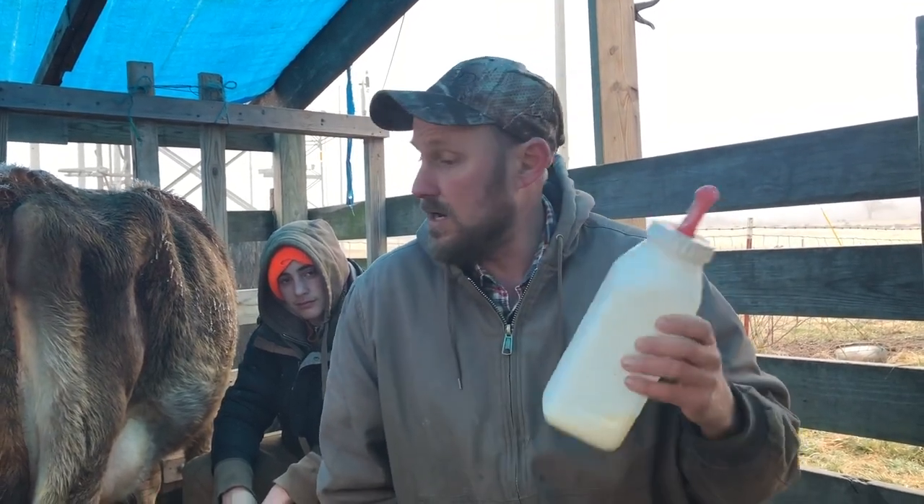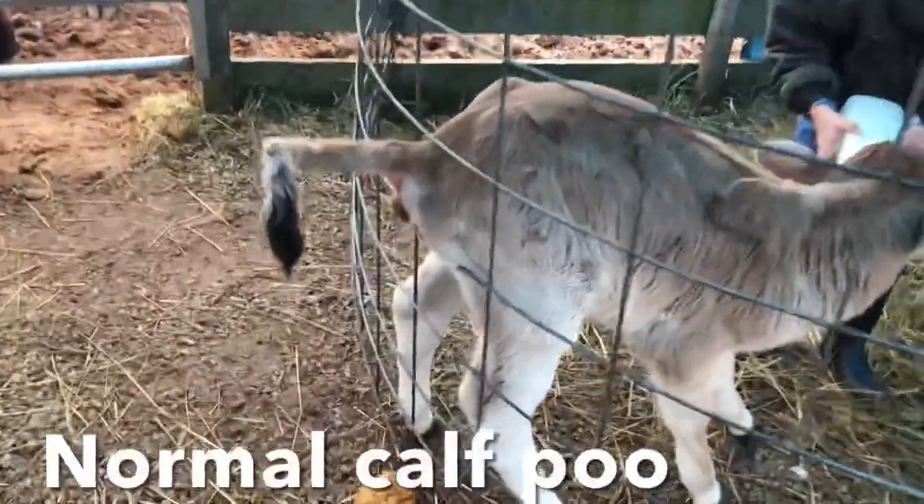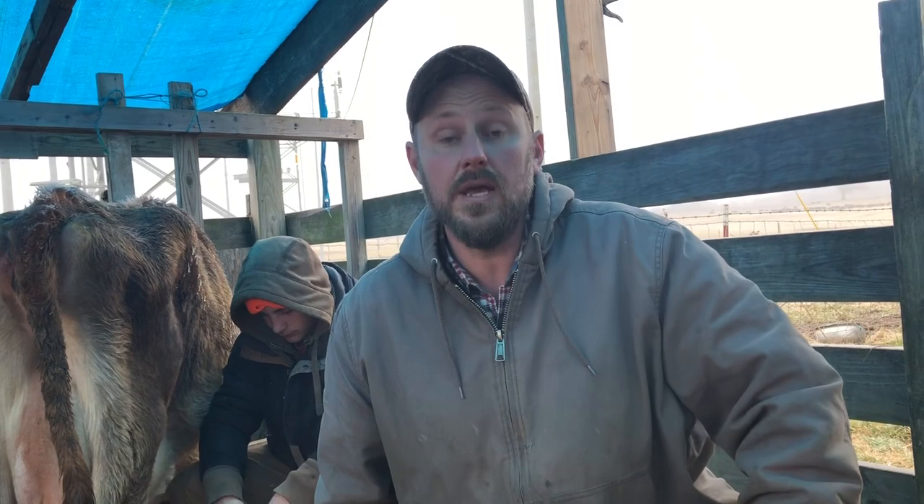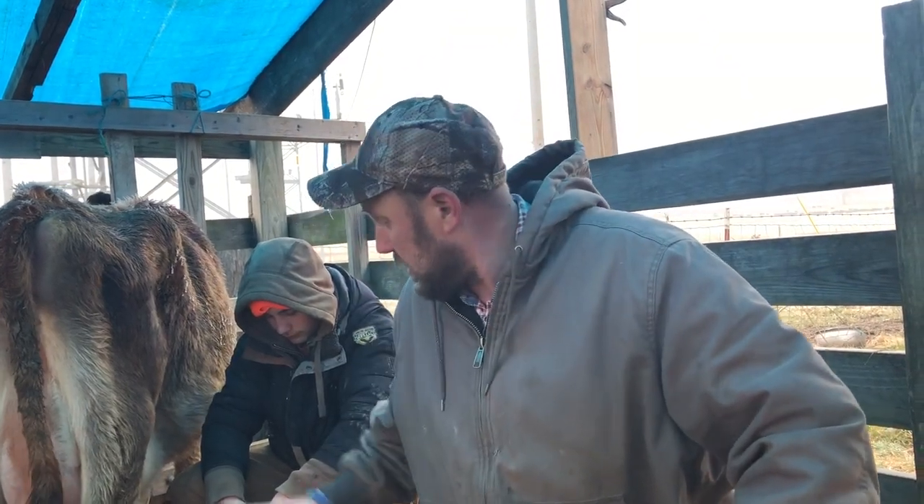You don't want to give it a whole lot more than that or it can get scours, which is diarrhea. So anyway, the third day — which would be today, Monday — we milk it pretty close to empty.